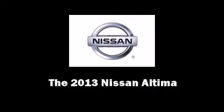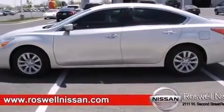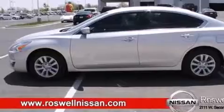Discerning drivers will appreciate the 2013 Nissan Altima. This four-door, five-passenger sedan offers the features and options for which you've been searching.